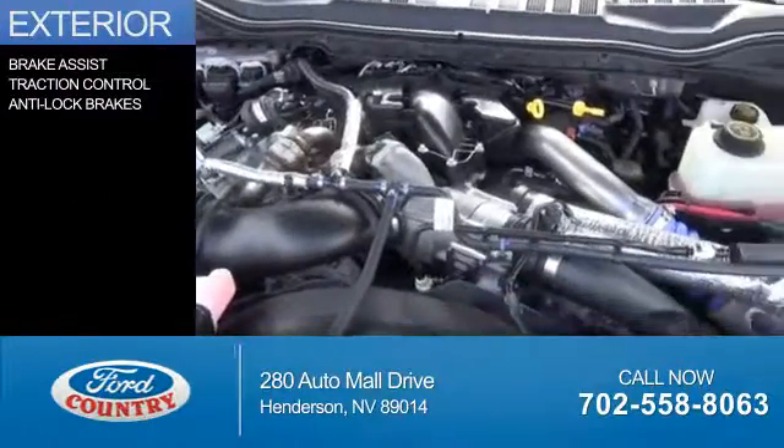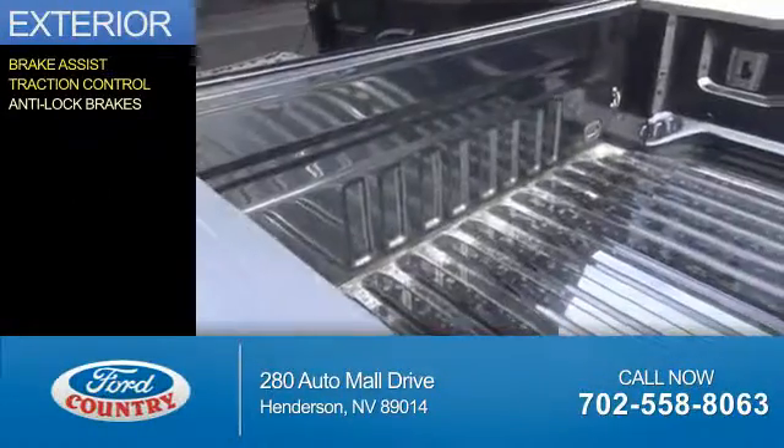The features include brake assist, traction control, and anti-lock brakes.